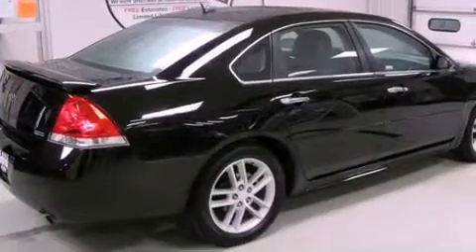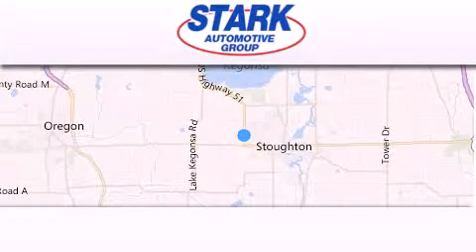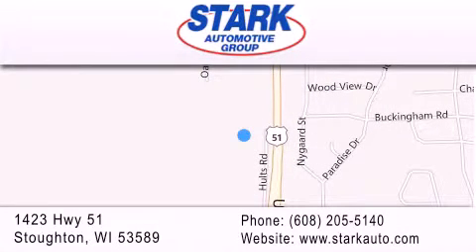This vehicle won't last long at this price. Call and arrange a test drive now. Stark Automotive is located at 1423 Highway 51 in Stauffton. Our goal is to exceed all of your expectations to ensure that you'll return for future visits.